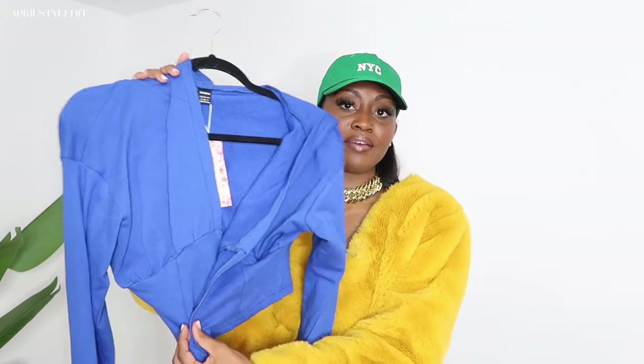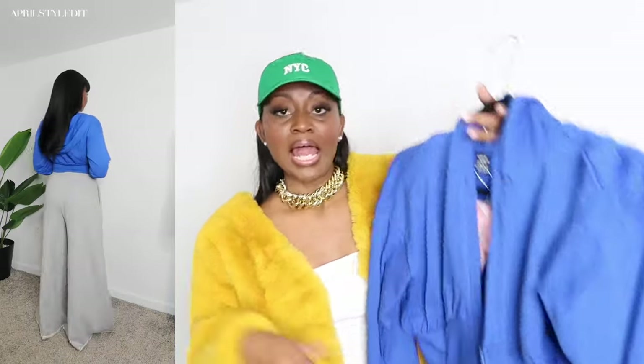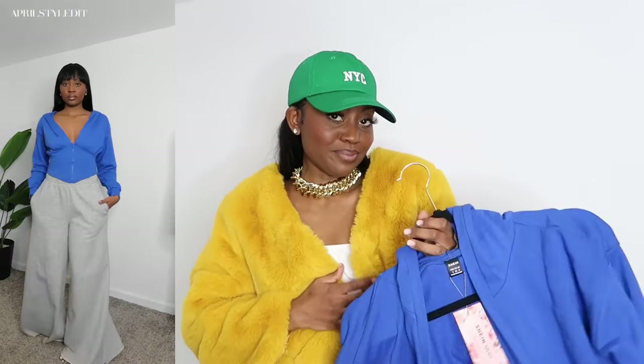Next up we have this blue zip-up hoodie with a half-zip corset kind of style. I got it in a size small but for me it's a little too big — I would have liked it to fit much tighter because of the corset style. I don't have much going on up top so for something like this I'd want it much tighter. I did pair it with some wide-leg sweatpants to keep it chill.